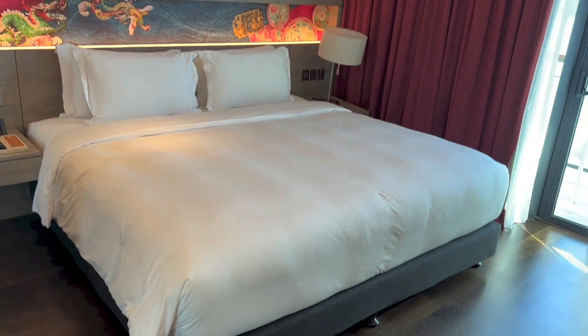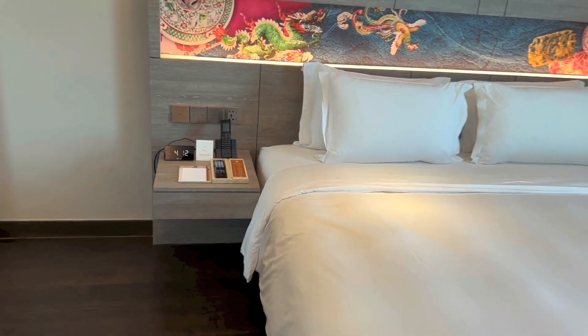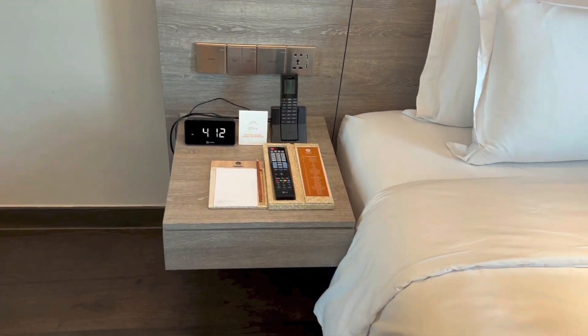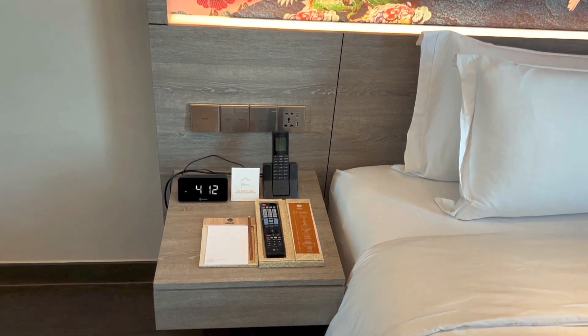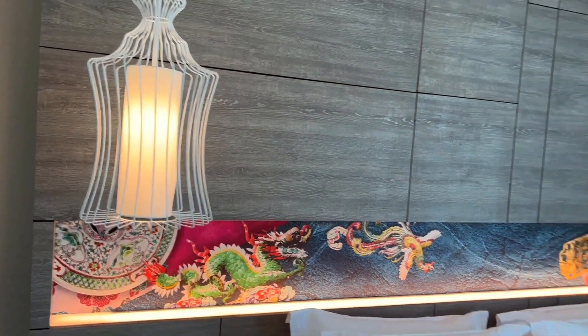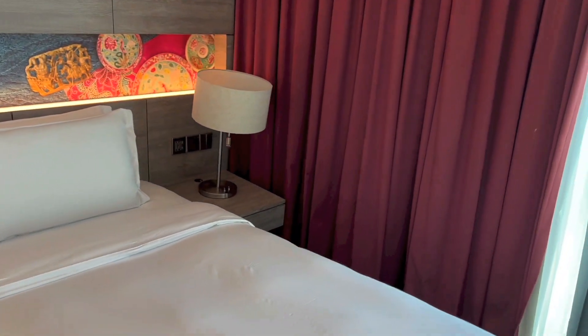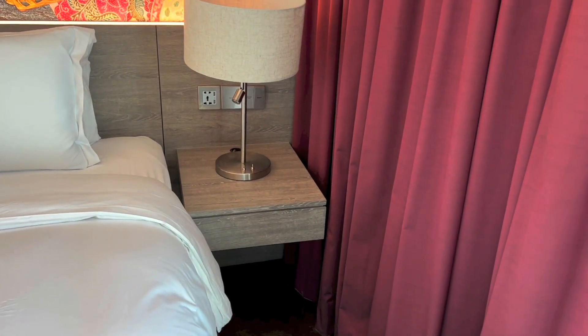Here we have the bed, and it does look quite comfortable. On the left bedside table, we have a clock, a phone, the TV remote, writing materials, plugs, light switches, and a light right above. For the right bedside table, we have a light, more light switches and plugs.